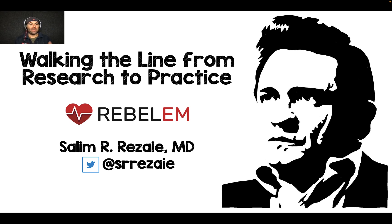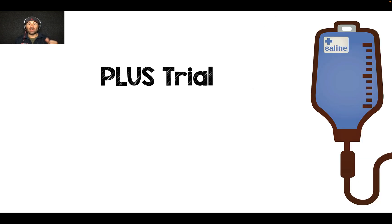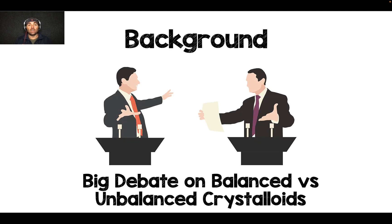Hey there, Salim Rezaia here again with another Walking the Line from Research to Practice. Today we're going to be talking about the PLUS trial, which is looking at balanced versus unbalanced crystalloids for the resuscitation of critically ill patients.